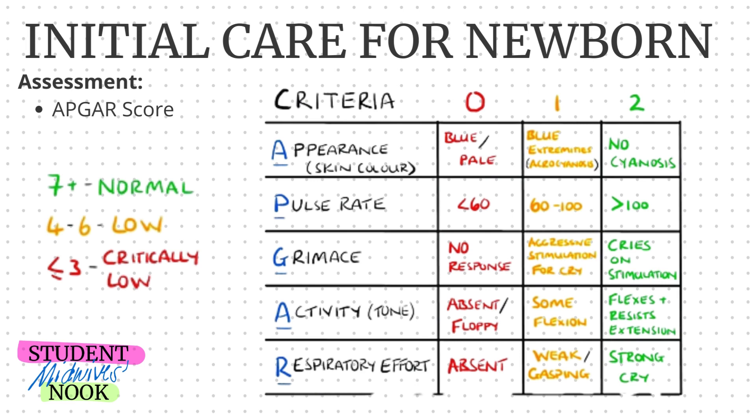When scoring for the criteria of Appearance, you are assessing the skin color. If the newborn is bluish or pale in color, the score is zero. If the baby has acrocyanosis, wherein the upper or lower extremities are bluish, the score is one. If there is no cyanosis at all, the score is two.